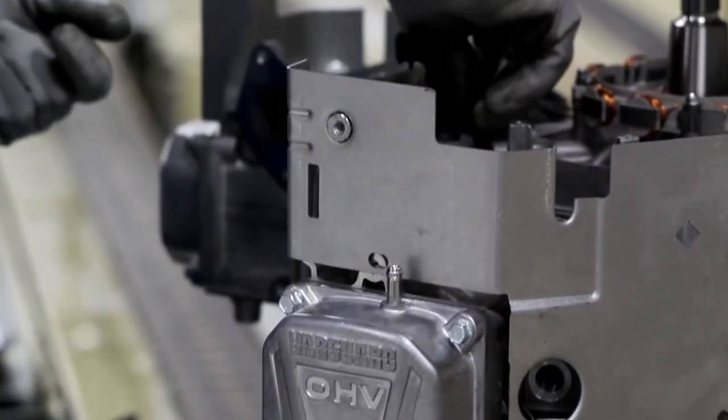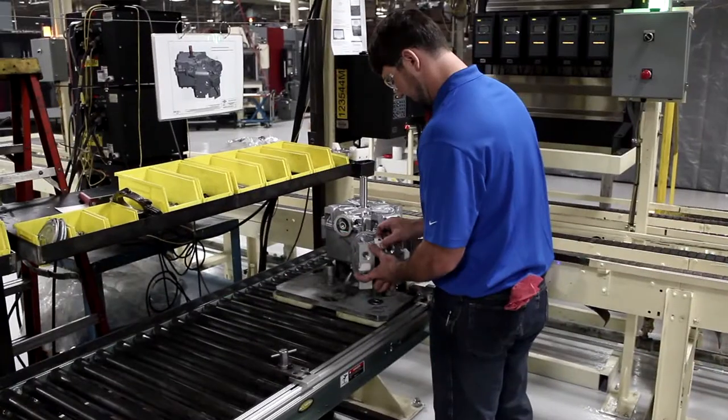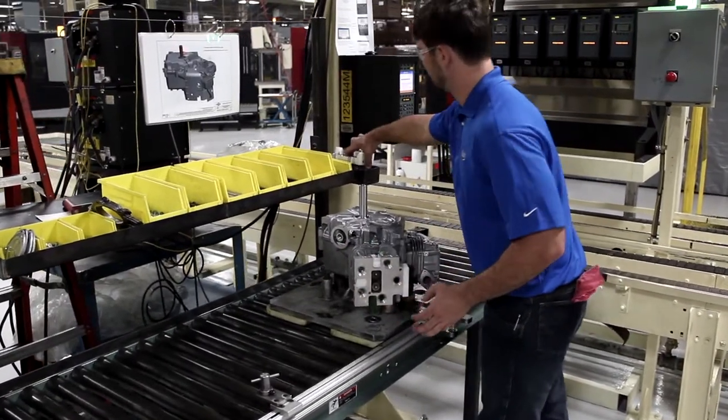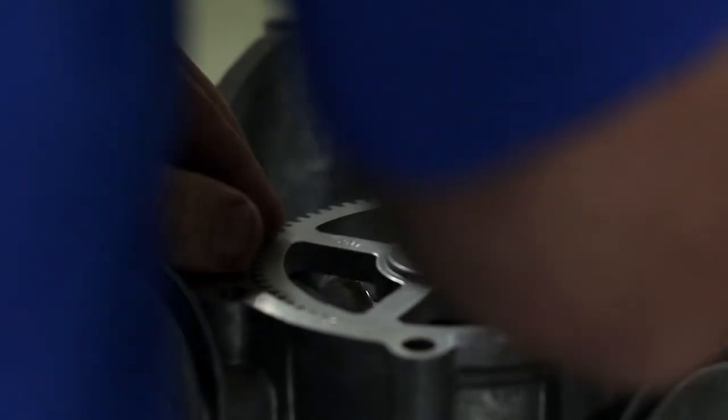Obviously this is a Vanguard product — Vanguard tolerances, Vanguard designs — we took all that into account. As you come through the process and get into the assembly area, we have taken a very specialized approach to how we assemble these engines. It's a craftsman approach; it's not a mass-produced process, and that's what the commercial engine customer really expects.